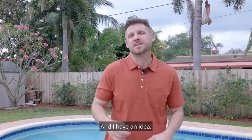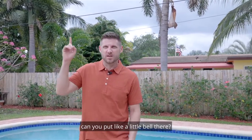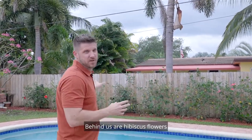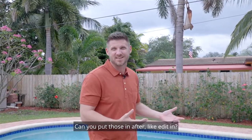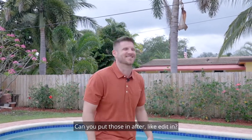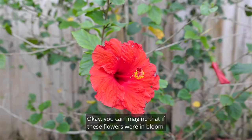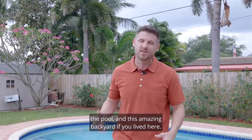I have an idea — Josh, can you put a little bell there when I say that? So here's my idea: behind us are hibiscus flowers and they look really, really good when they're bloomed, but they're not right now. Josh says no to editing them in. But you can imagine how pretty it would be when these flowers bloom, and how much you can enjoy that along with the pool and this amazing backyard if you lived here.